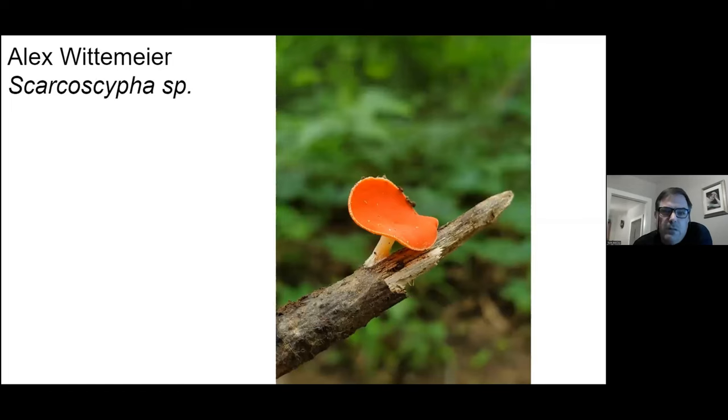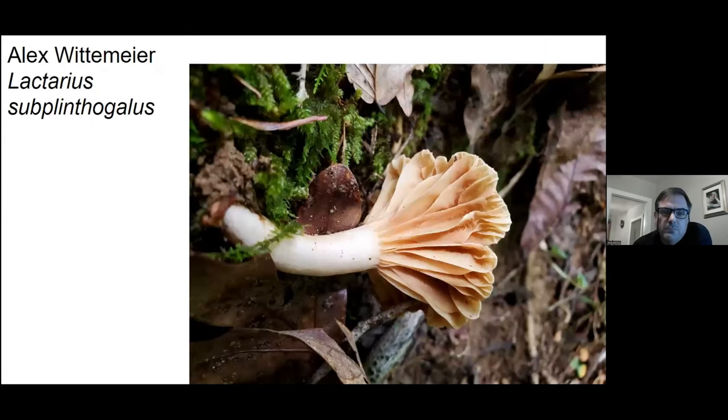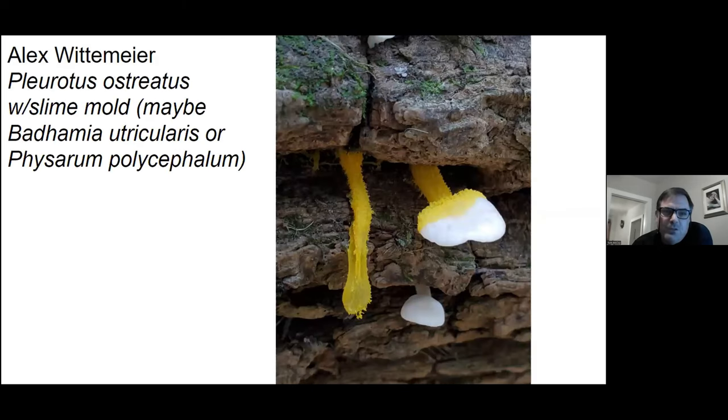Here's one of the stock scarlet cups. And here's another picture of a summer oyster.